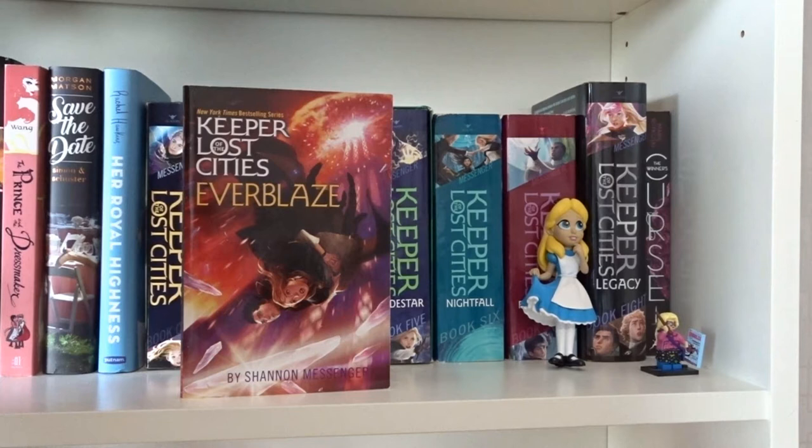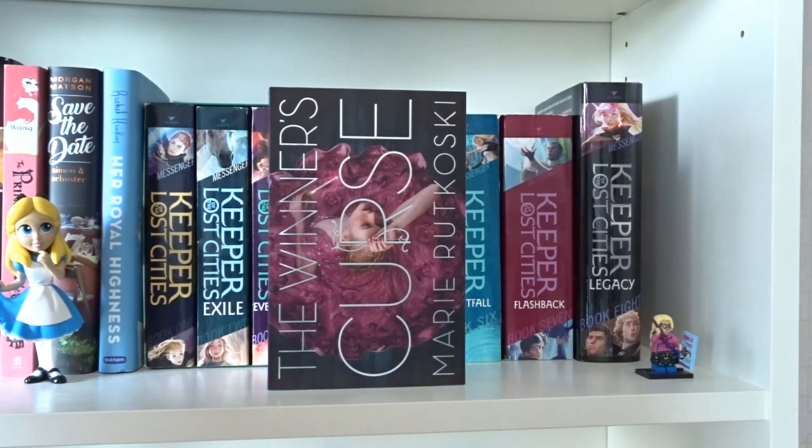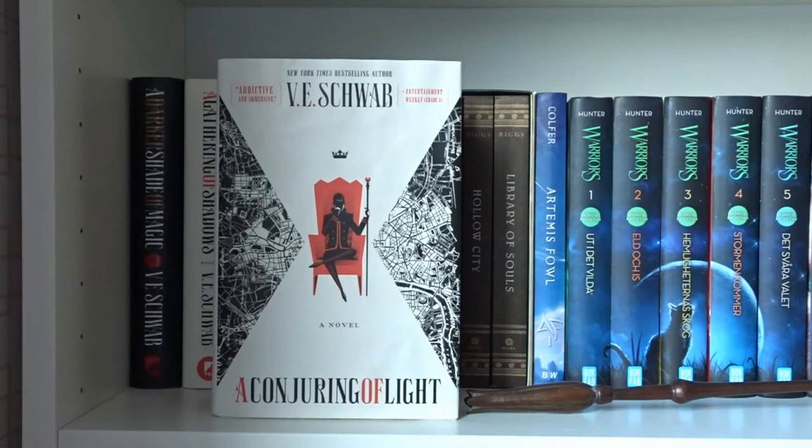Her Royal Highness by Rachel Hawkins. Keeper of the Lost Cities, Exile, Everblaze, Neverseen, Lodestar, Nightfall, Flashback, and Legacy — all written by Shannon Messenger in the Keeper of the Lost Cities series. The Winner's Curse by Marie Rutkoski. A Darker Shade of Magic, A Gathering of Shadows, and A Conjuring of Light — all written by V.E. Schwab in the Shades of Magic series.